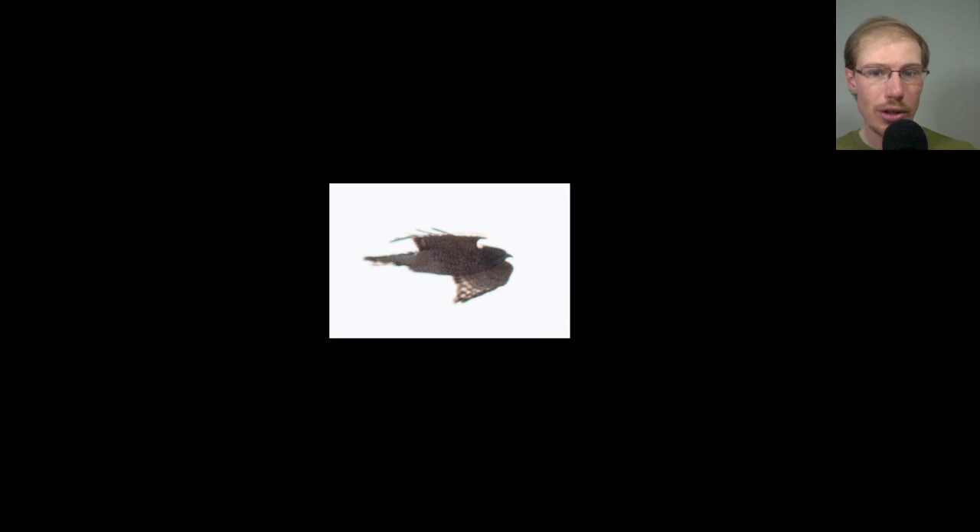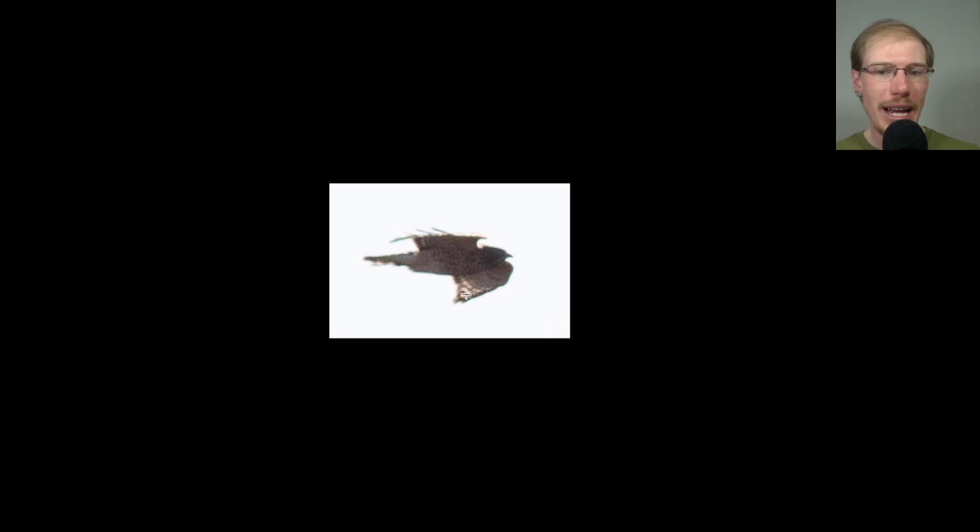Here we have another red-shouldered hawk. That last one was a juvenile, but this one's an adult, so we can actually see some of that orange coloration and the black-and-white patterned wings.